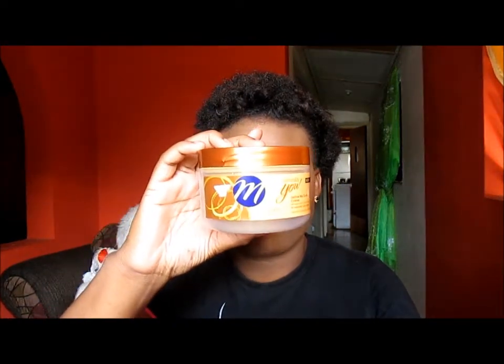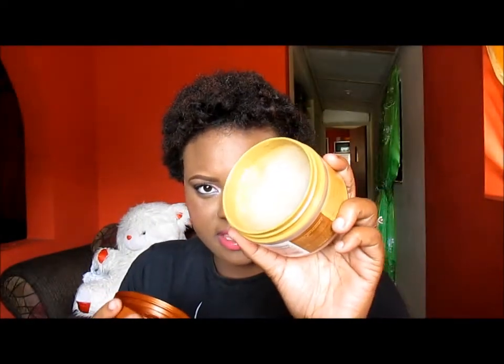The next set of products that we'll be talking about are curl creams or curling gels. The first one that I tried is Motions Naturally You. It smells really nice. It looks like this.